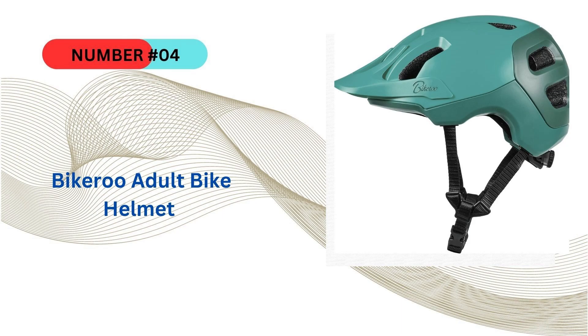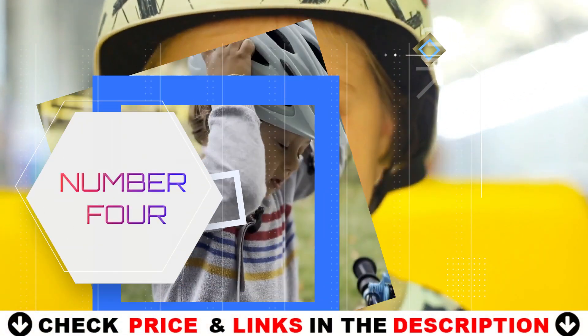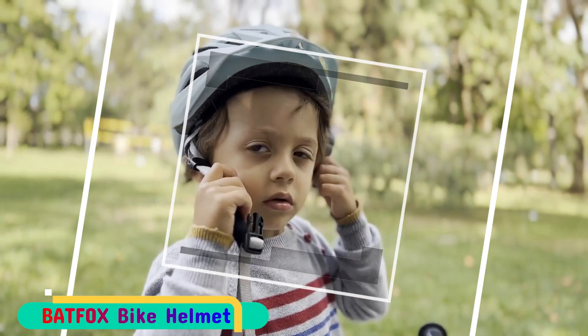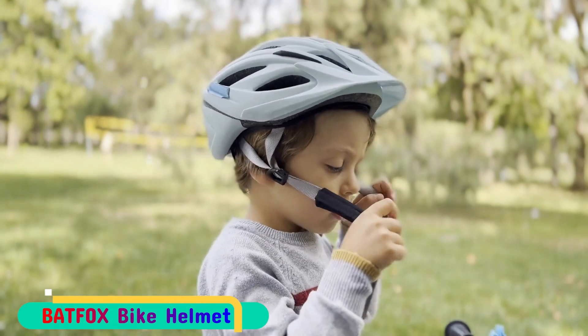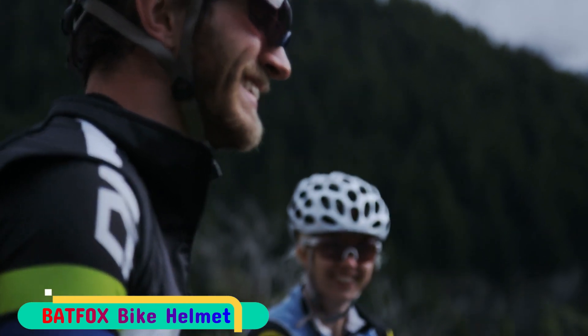Number 4 on our list is the Bikeroo adult bike helmet. Experience the great outdoors with this innovative bicycle helmet that includes a convenient visor for added protection and visibility during your rides, ensuring you have clear vision regardless of the weather conditions. Crafted for both men and women, this helmet is engineered to provide maximum safety and security with its durable PC shell and EPS inner lining to offer optimal head protection in case of accidents.